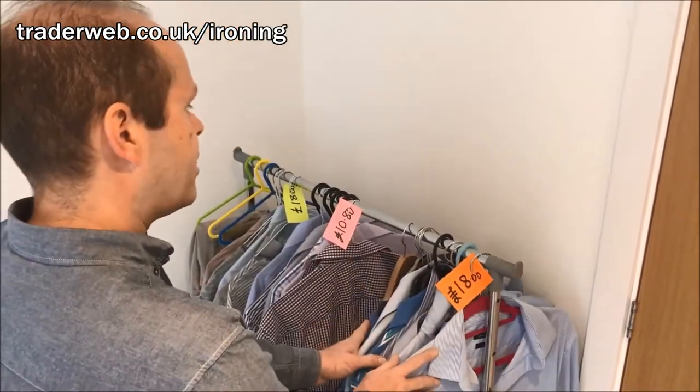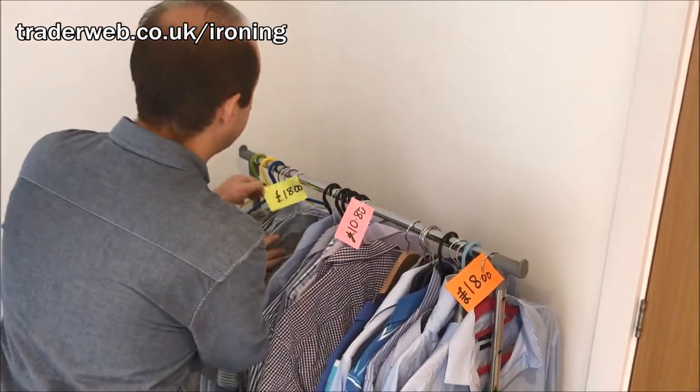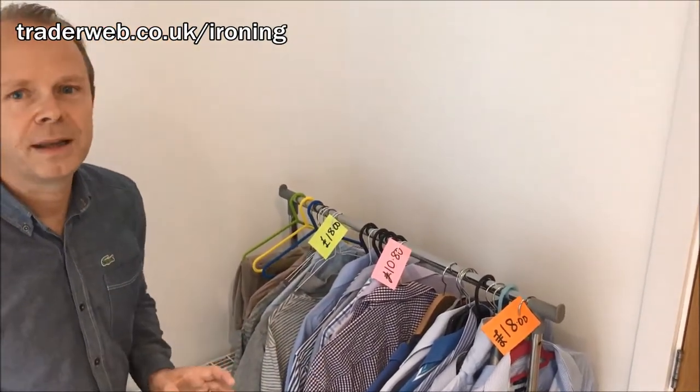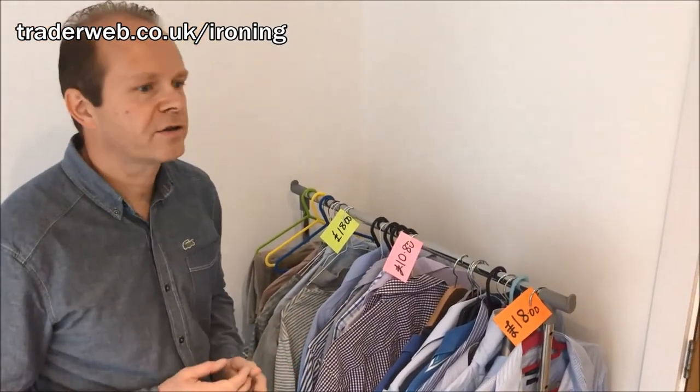So this lot here is about £18, this lot here is £10.80, and this lot here is £18. There are 26 garments here. When you start ironing initially you're not going to be that quick, but as you do more and more, you'll get faster and faster.